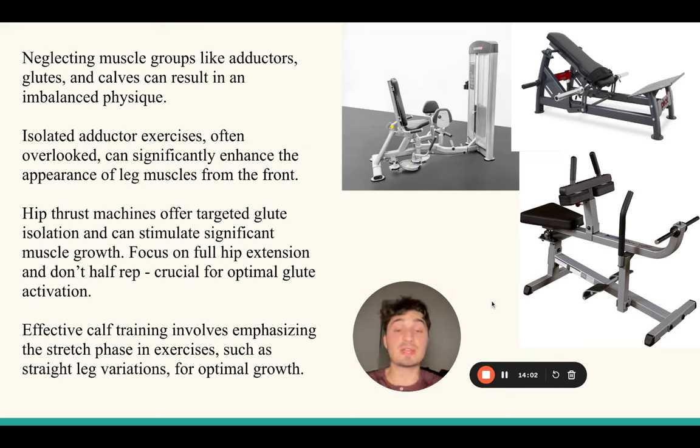Some studies show that even lengthened partials at the bottom are more effective for growth than full ranges of motion for calf raises, which is pretty interesting. Just make sure you're getting a deep stretch at the bottom at all times and not stopping halfway.